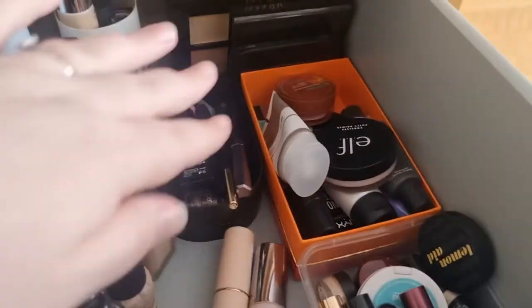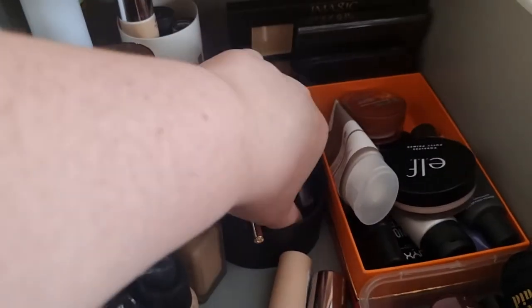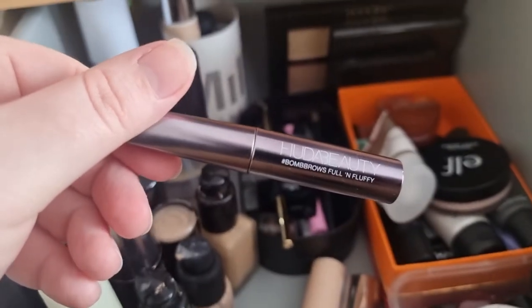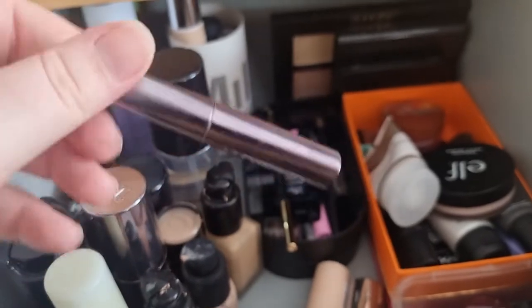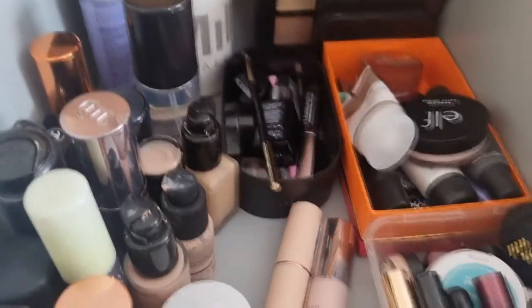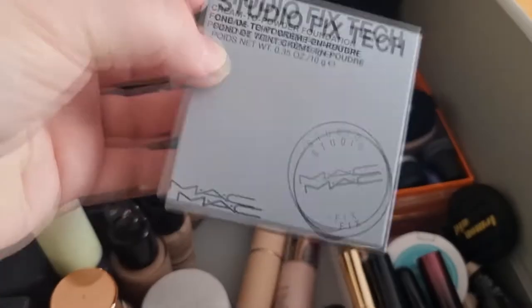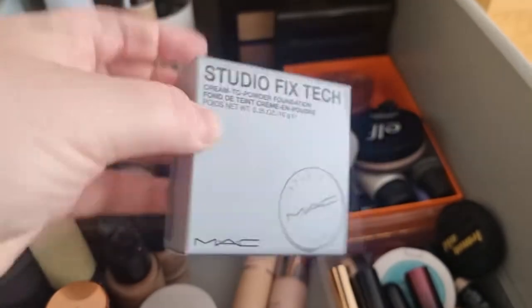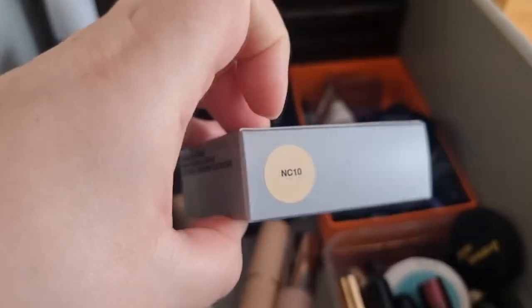I also have in here a couple of new bits — the Huda Beauty Bomb Brows Full and Fluffy Brow Mascara, so I'm slowly giving that a go. Also new is the Studio Fix Tech Cream to Powder Foundation, so I'm looking forward to using this. I'm in NC10.